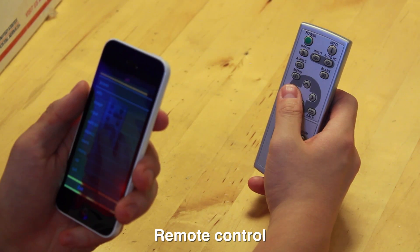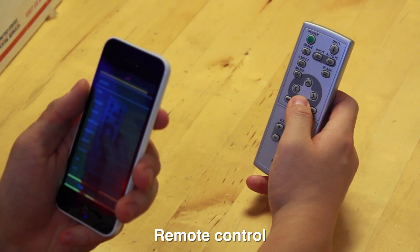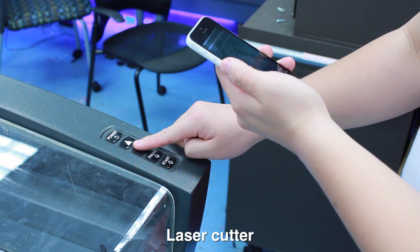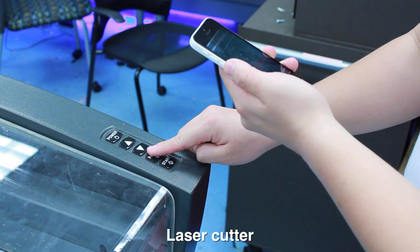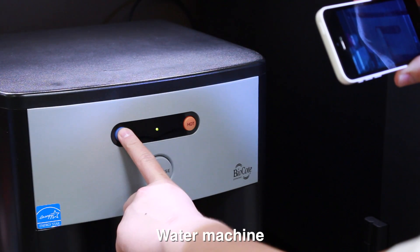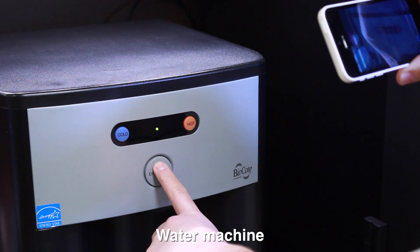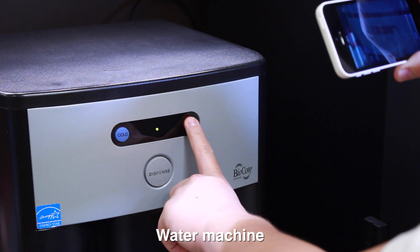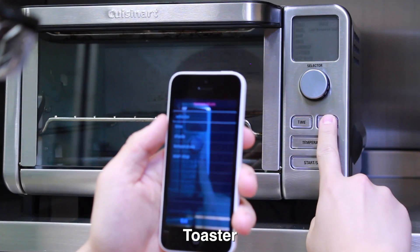VisLens also works with a remote controller, a laser cutter, a water machine — announcing controls such as dispense and near hop — and a toaster, demonstrating its versatility across a wide variety of everyday and specialized physical interfaces.